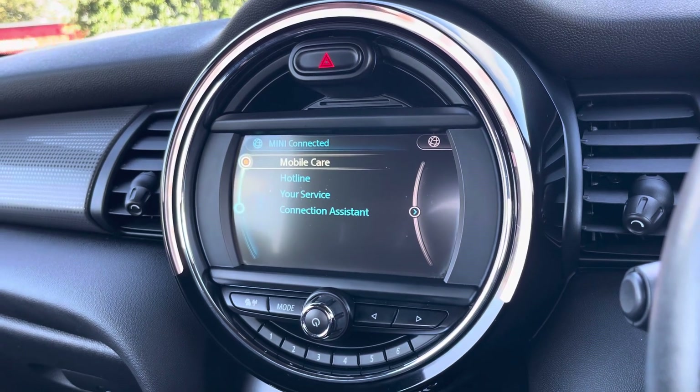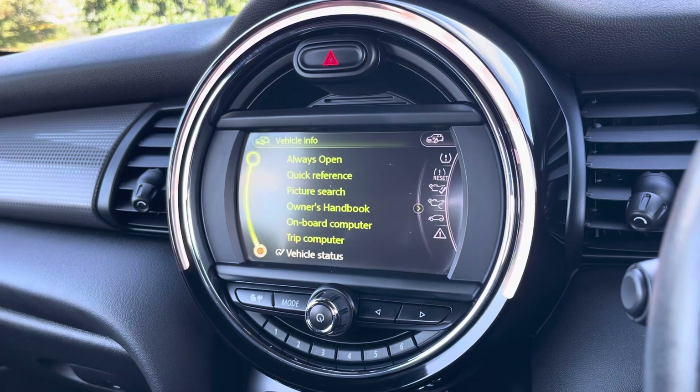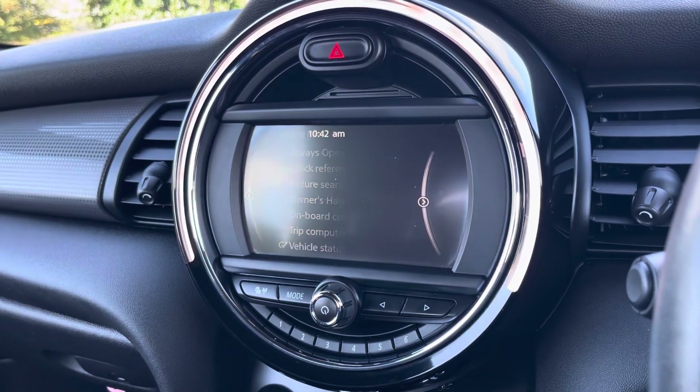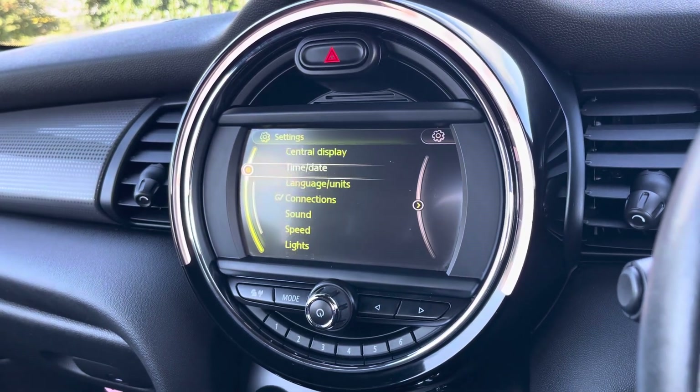This vehicle does come with Mini Connected and you can access these services with a subscription. By going into your vehicle information tab, you can view and adjust any vehicle settings there to suit you, and you can do the same in your general settings.